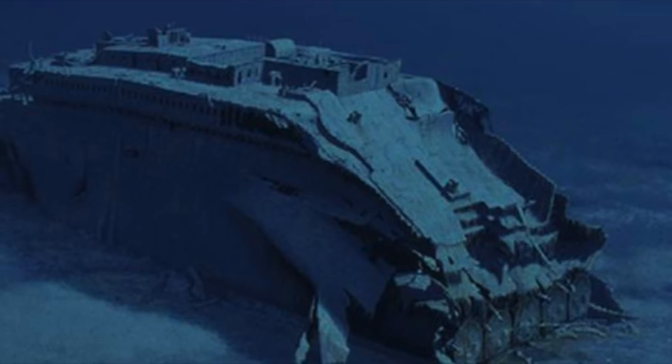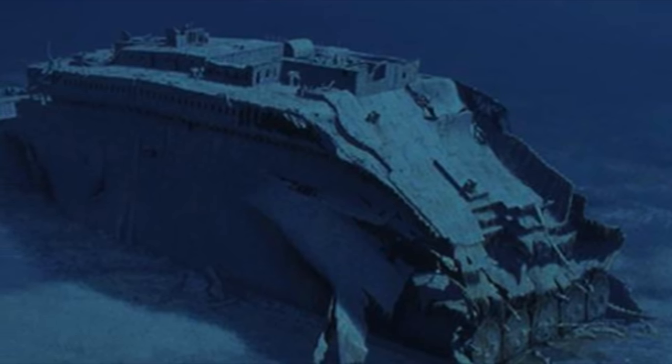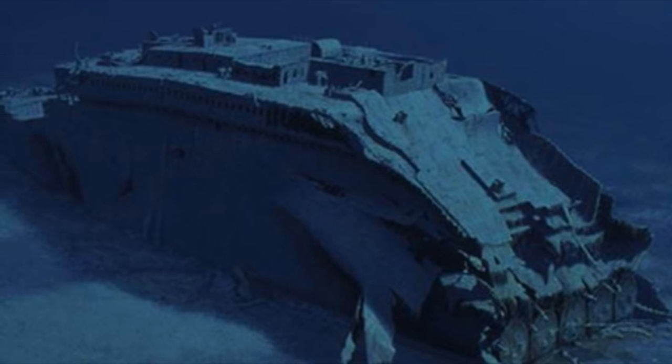Anything that was left over could have just degraded on its own as well. But I think it's very, very plausible that the mast tower and the forces acting on the bridge structure as the Titanic was going to the bottom is a big reason why we don't see any trace of it today. Now that we've covered the front part of the Titanic's bow, let's take a moment to talk about the back part of the bow section of the ship as well.